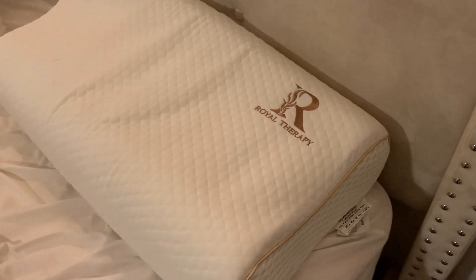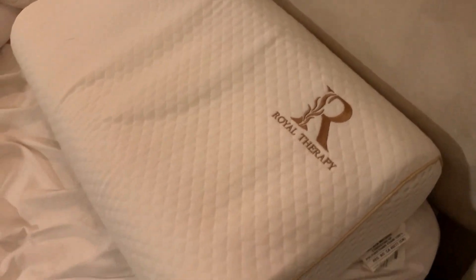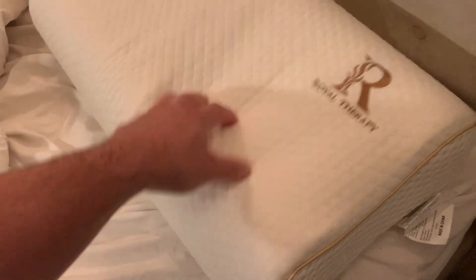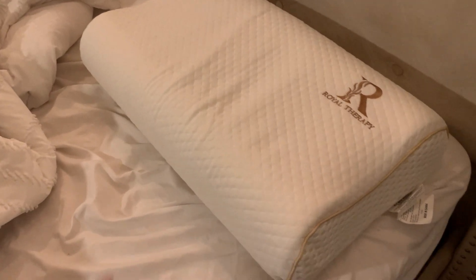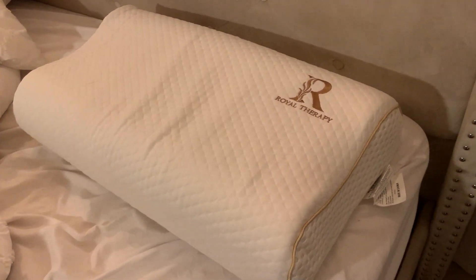I got this pillow recently because I'm actually testing out a ton of pillows. My wife and I are testing out pillows just to see which ones we actually like, and this one is actually super comfortable. They have more of a dense foam on the inside that is very supportive and very comfortable. I've slept on it for about three nights now and I really like this pillow.